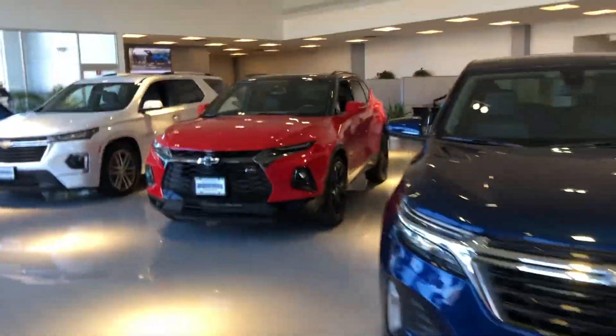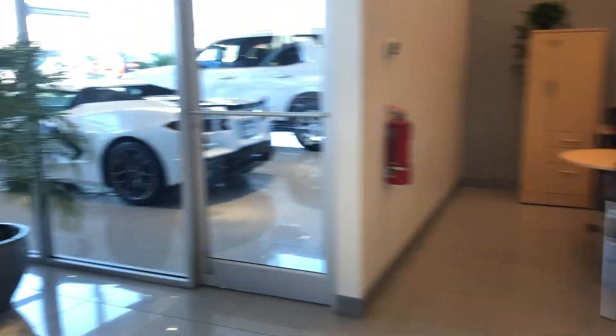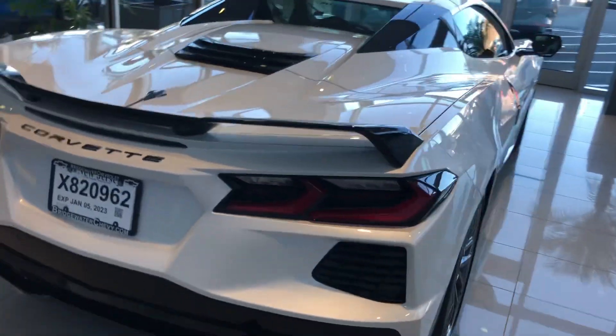And then I just want to show you quick — here's our beautiful showroom, brand new. I just want to introduce you to the anniversary model if you haven't had an opportunity to check that one out. This one is leaving today, so yeah, I am teasing you a little bit.